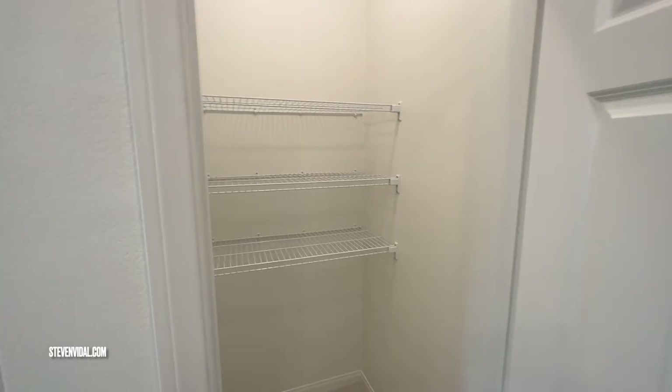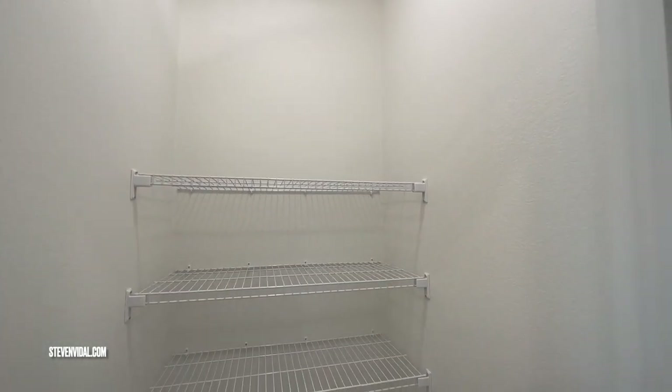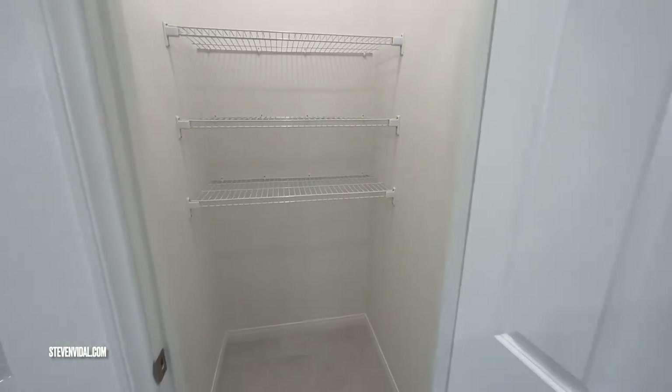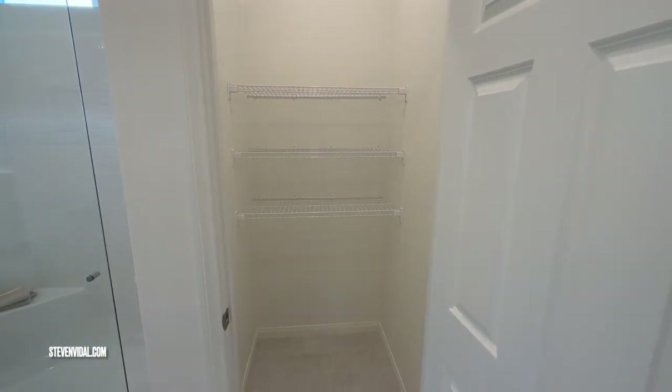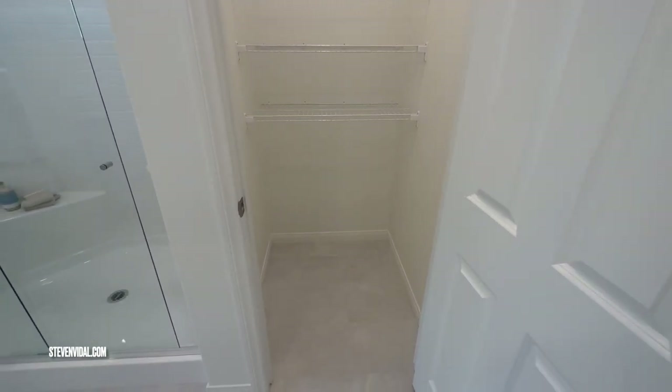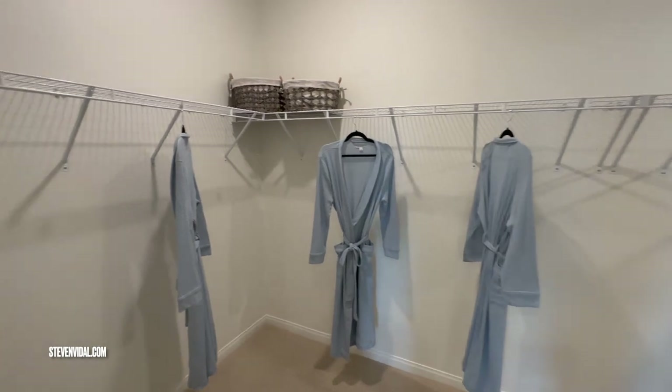We're in the master bath now. Here's a little closet for your towels and sheets, and then there's the walk-in closet.